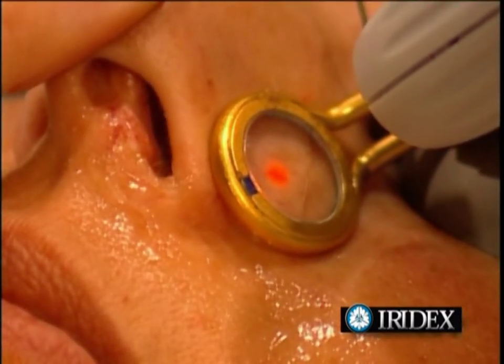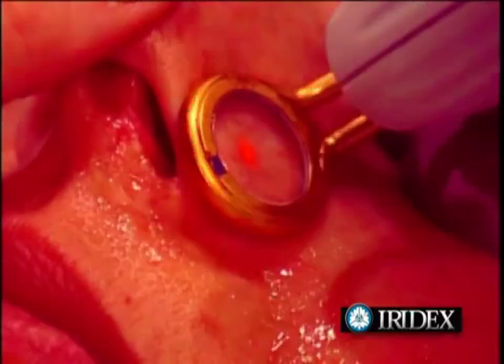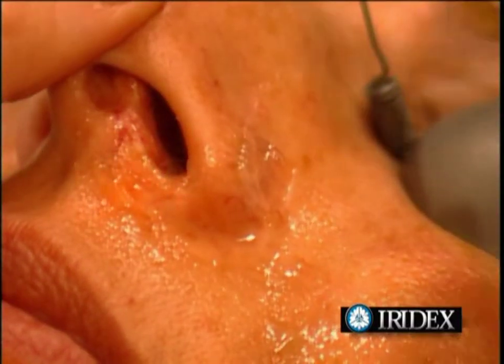Michael did what you're doing right now — learning how lasers can safely and effectively treat facial spider veins quickly and painlessly with no downtime.